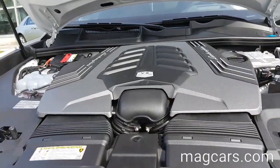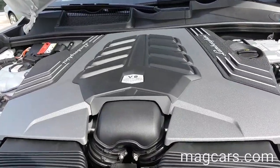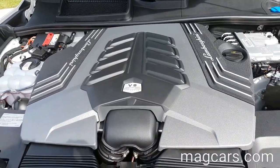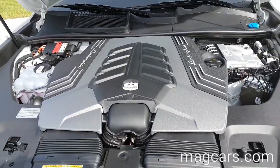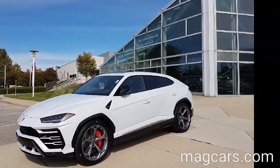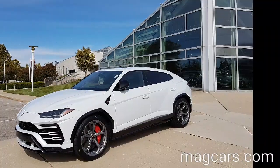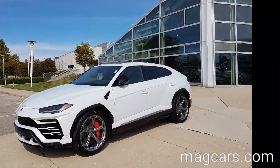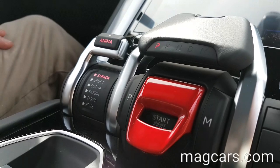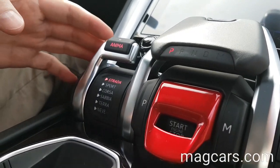The twin-turbo 4.0-liter V8 engine has a max torque of 850 newton meters and an engine speed of 2250 RPMs. It has a very fast 0-60 time of 3.5 seconds. The vehicle also has six distinct driving modes.